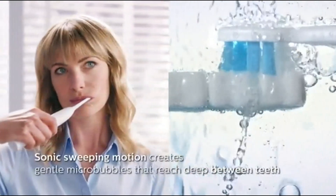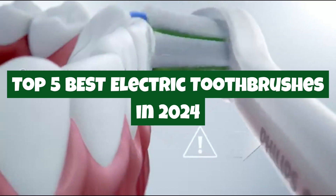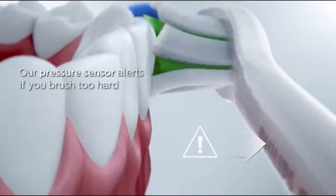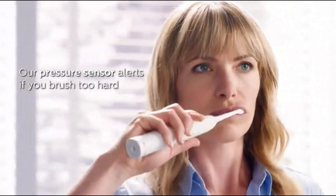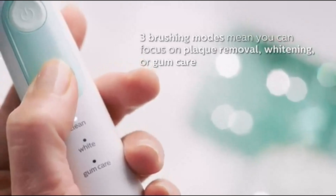In this video, we're counting down the top 5 best electric toothbrushes of 2024, each offering cutting-edge technology, superior cleaning power, and features designed to enhance your daily oral care routine. Whether you're looking for advanced features, comfort, or the best value, there's a perfect brush for everyone in this lineup.